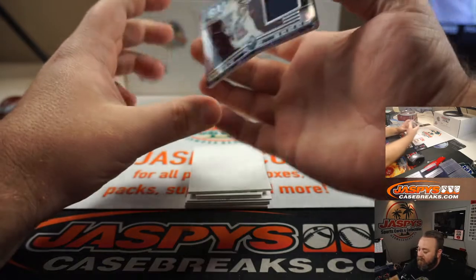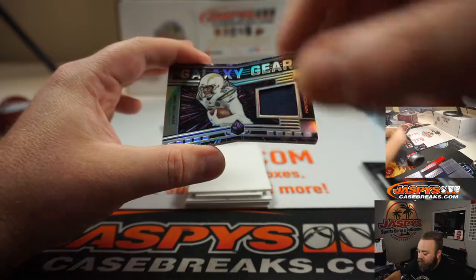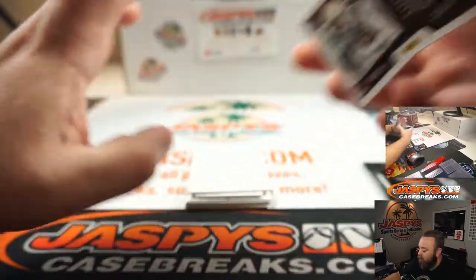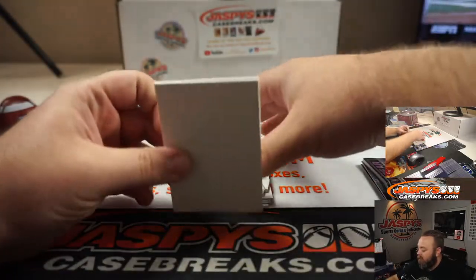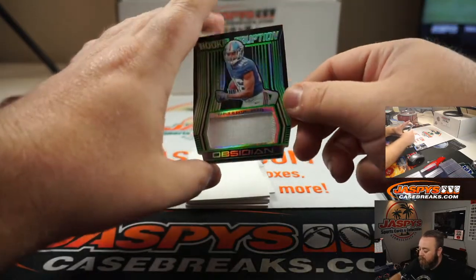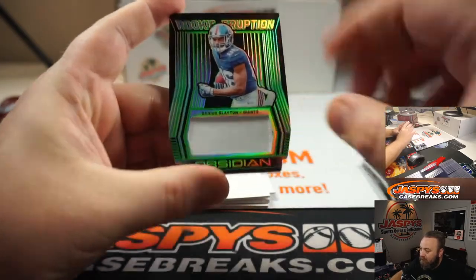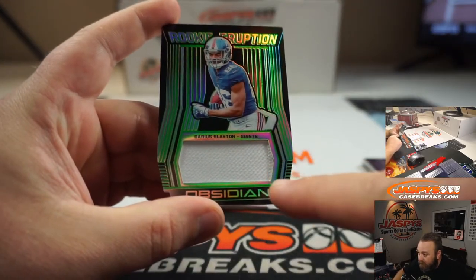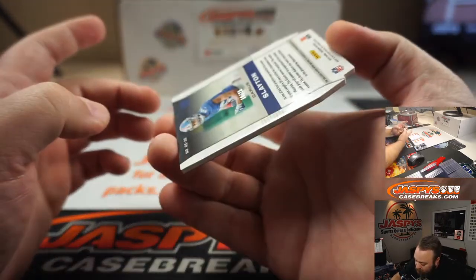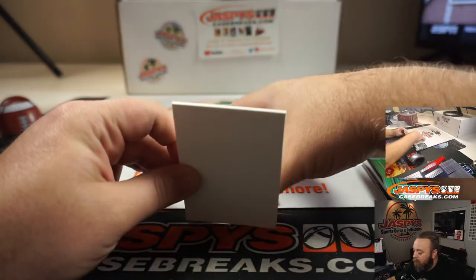First up, die cut relic, Galaxy Gear — Mike Williams of the Chargers, numbered 73 of 100. Second die cut is Rookie Relic — Rookie Eruption Relic — Darius Slayton of the Giants. It almost wants to be a second color; you can see the stitching right there and like the little tinge of blue. That's numbered 16 out of 25.